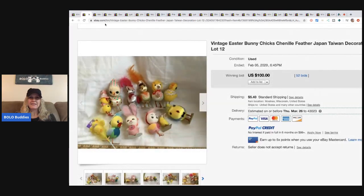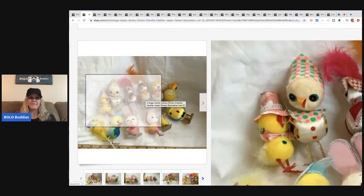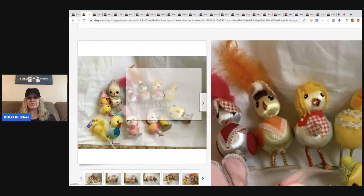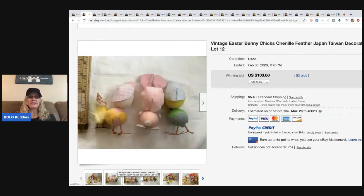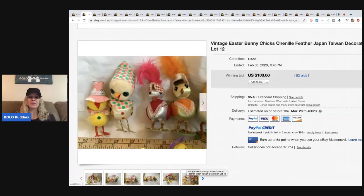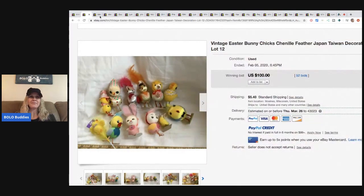The next item is these vintage Easter bunny chicks — they've got little feathers on them and they're made in Japan. I always look for made-in-Japan items. I have some vintage little skiers that look similar — they're Christmas ornaments, super cute, and I'm waiting on the right buyer. These chicks sold for $100 with 52 bids; there are 12 of them. I'd definitely buy this to resell, and the buyer paid shipping.